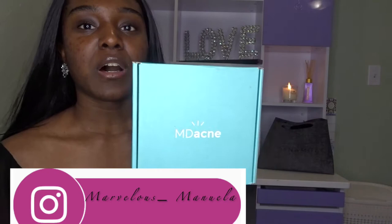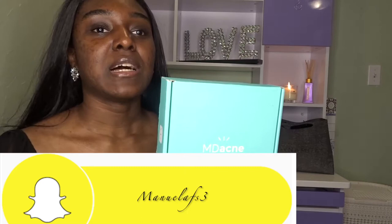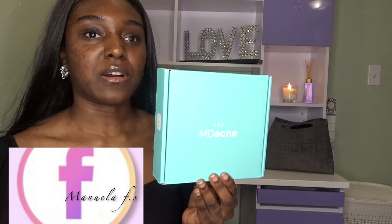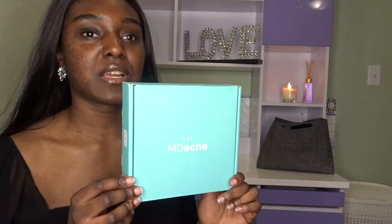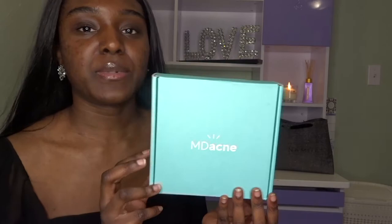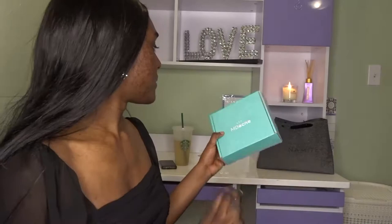I'm going to start with this product called MD Acne. It helped me a lot with my acne. I still have some acne right now and dark spots, but you can't really see it from far. When my acne gets better I'm going to do a skincare routine video. Before, it was really bad, so I used MD Acne — and then I switched to something else, which I'll reveal in my skincare video. MD Acne definitely helped me a lot and it's really affordable.